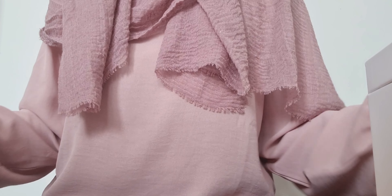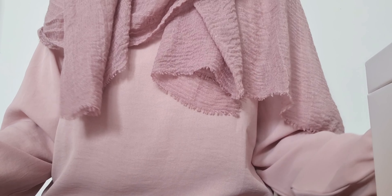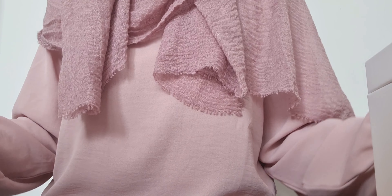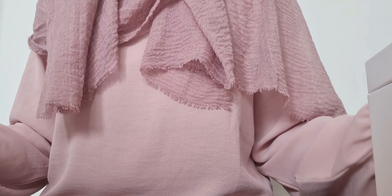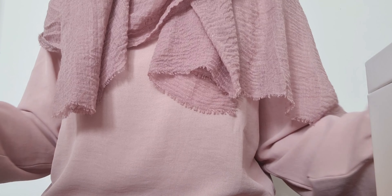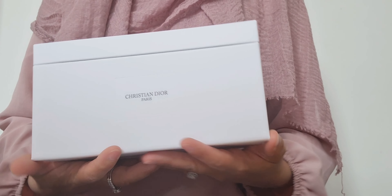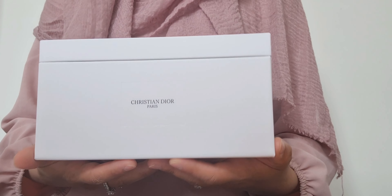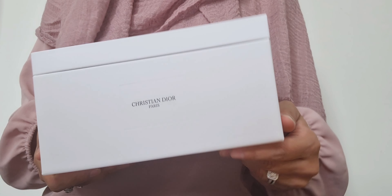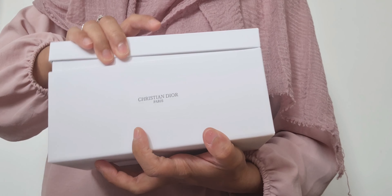Hey guys, welcome to today's video. I haven't uploaded a video in quite a while — it's been about two weeks. My priorities have been different this month, but over this long bank holiday weekend I found some time to do some fragrance reviews. Today I'm going to be doing two of them. I have here the Christian Dior Private Collection discovery set, and I'm going to open this up and show you how it looks inside.